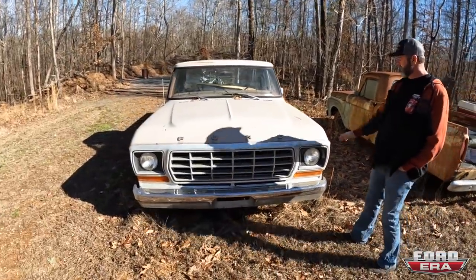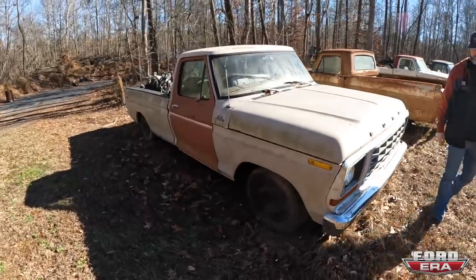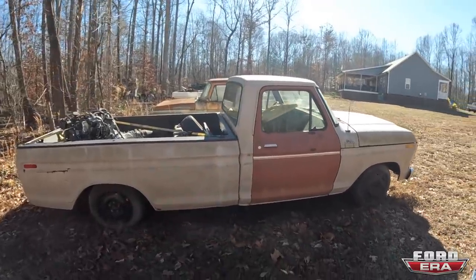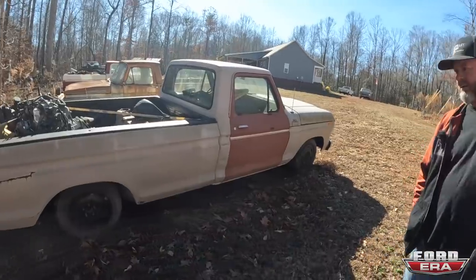This truck has a Crown Vic front end, Crown Vic engine, Crown Vic rear end, still the stock Ford frame. I had some health issues. I bought it pretty cheap. I'll figure it out eventually.